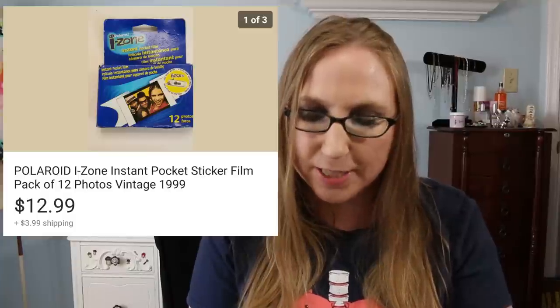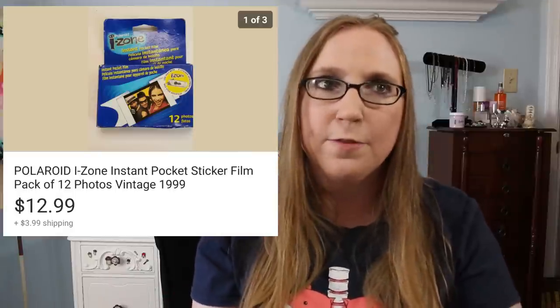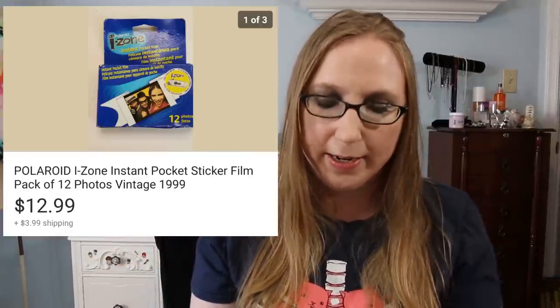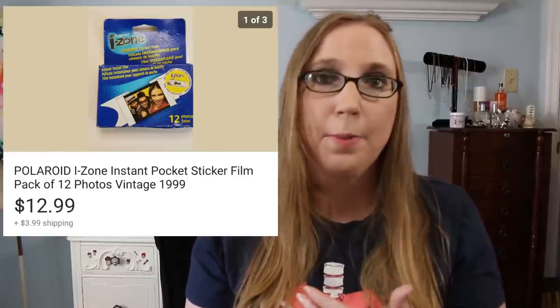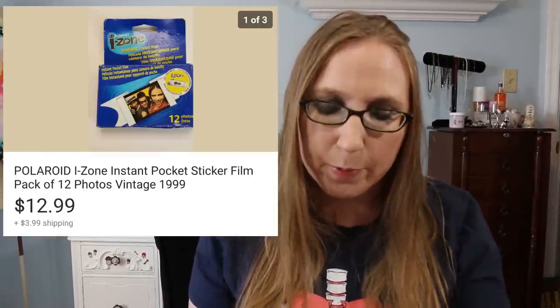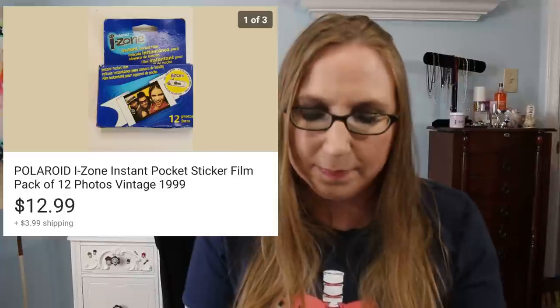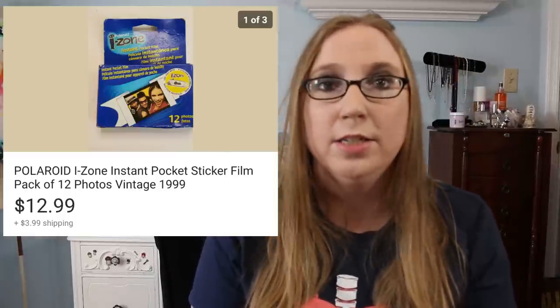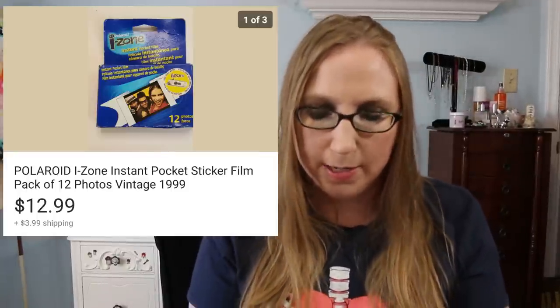This was fun — it was iZone camera film that I got for free from a Curb Alert and it sold for $12.99. If you find iZone film and you have more than just one pack, if you could lot them together you'd probably make more. It was also expired, but since you can't find it anymore people still buy it and use it — I don't think anything is necessarily wrong with it. If I ever find new-in-package iZone film at a thrift store, I would definitely get it.